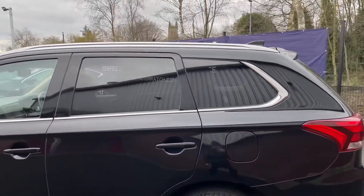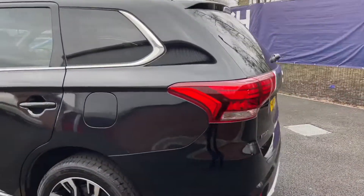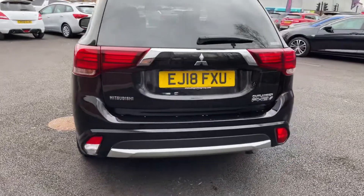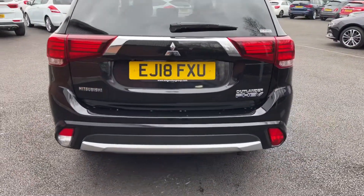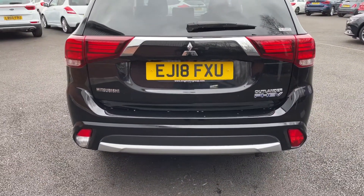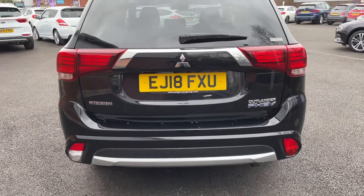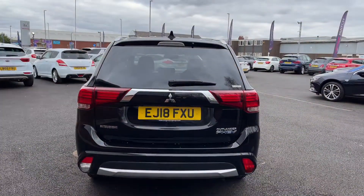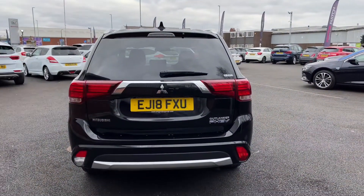And to the rear of the vehicle you will find privacy glass. Around the back you have got some more badging — from the left you can see Mitsubishi, and on the right Outlander PHEV. One great thing about this vehicle is that it does have 360 degree cameras, so you will have a reversing camera at the back here.